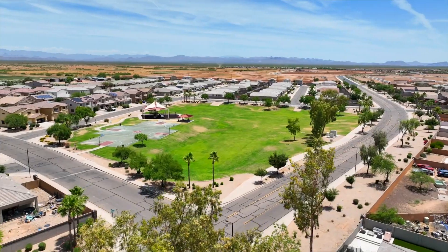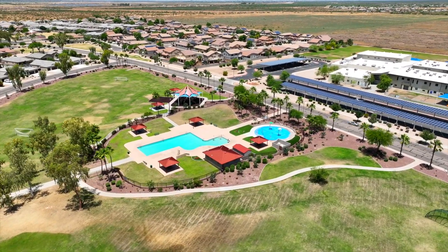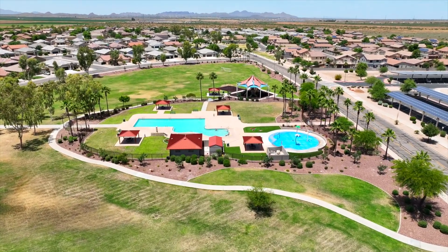Right behind me we have a community park, and before we go into the house, let's take a look at the main park here at Magma Ranch — it has a pool, a splash pad, and a ton of other stuff.